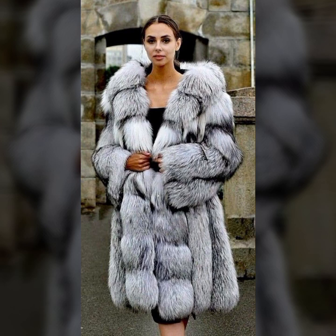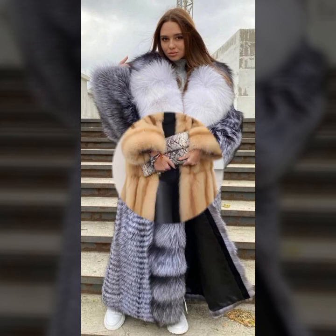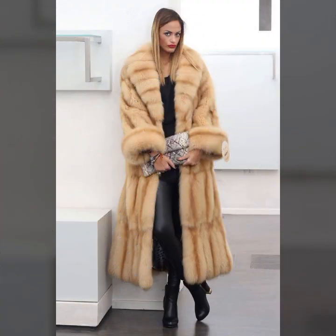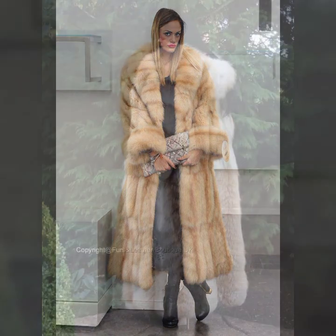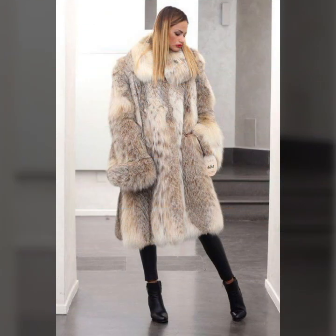You'll also see knee length, ankle length, and floor length styles. So beautiful colors of coat — light color, bright color, dark color, some ideas in one color, and some ideas in color combination. Overall the collection is very stylish and latest; I hope you like it.